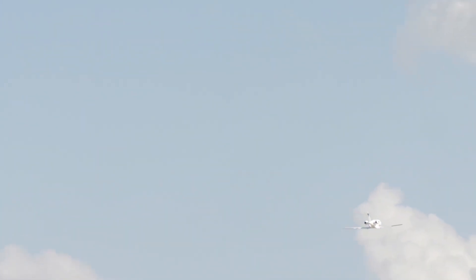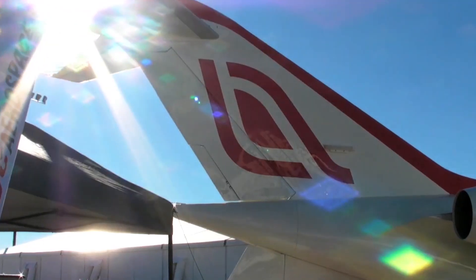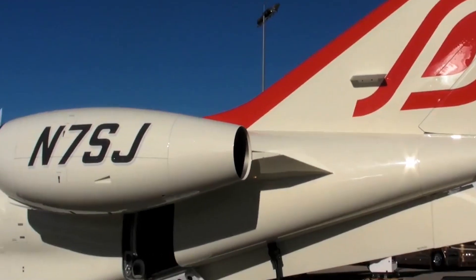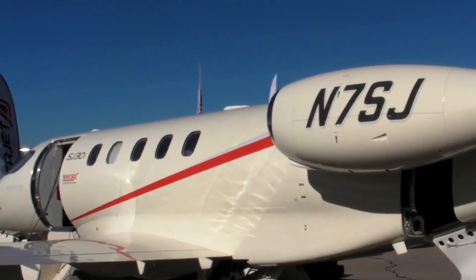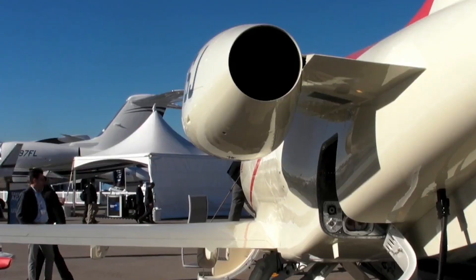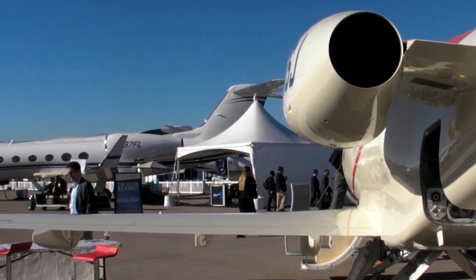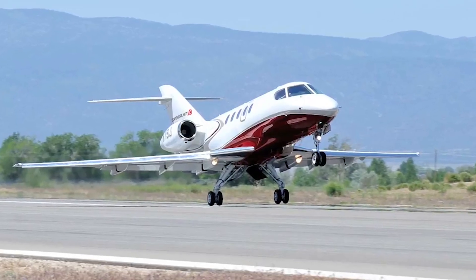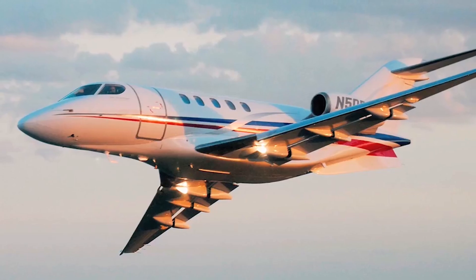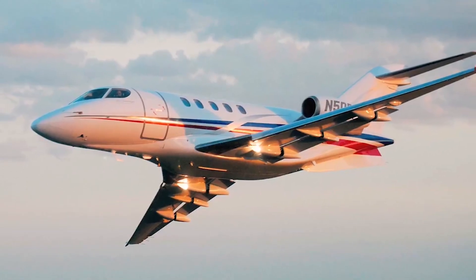However, to keep up with advancements in technology and market expectations, Cyberjet Aircraft decided to further refine the aircraft. This led to the development of the SJ-30i, which was introduced as an enhanced version of the original model, featuring numerous upgrades, primarily in the cockpit and avionics systems.